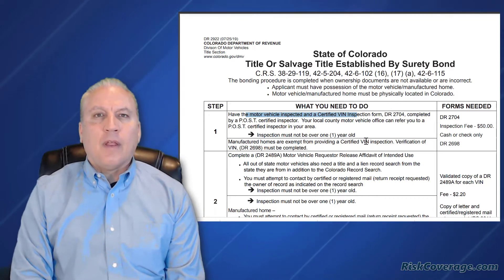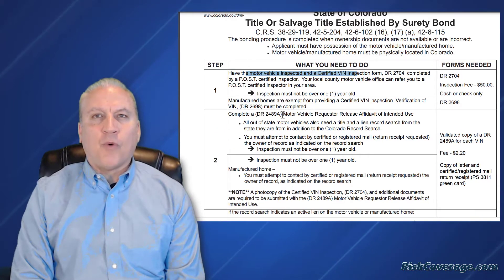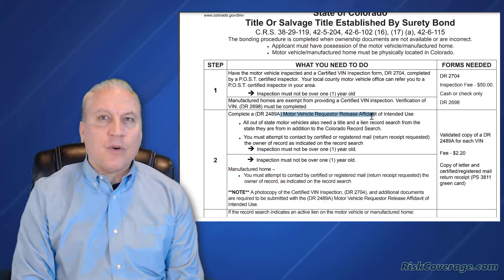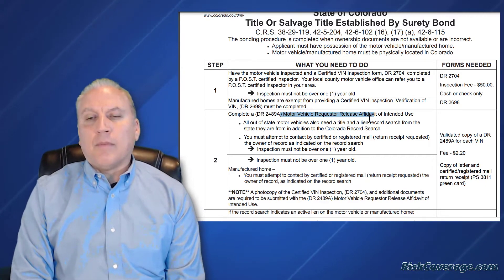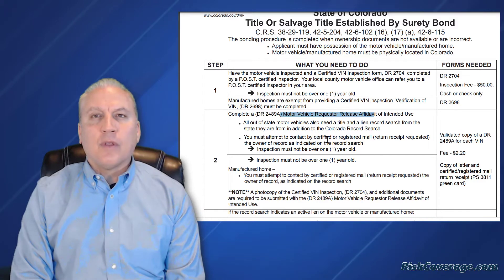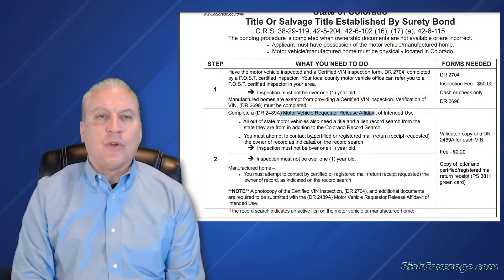Then you have to fill out a form — an affidavit — saying this is how I obtained the vehicle. This is my story about how I purchased it, how I acquired it. Anything you know about the prior owners, you have to disclose to the DMV.